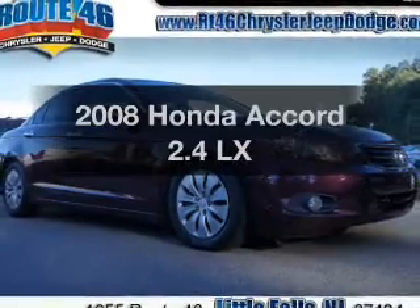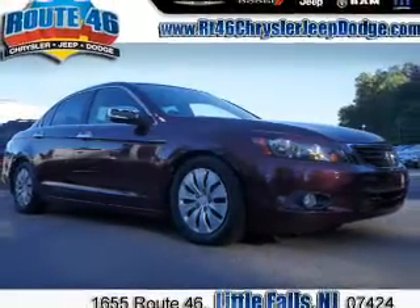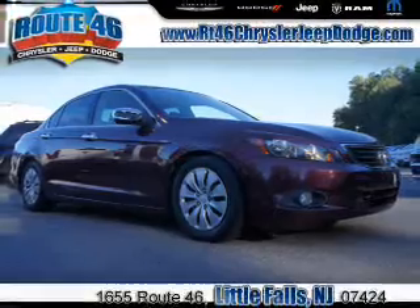Introducing the 2008 Honda Accord. Find everything you want in a ride under one roof with this vehicle.